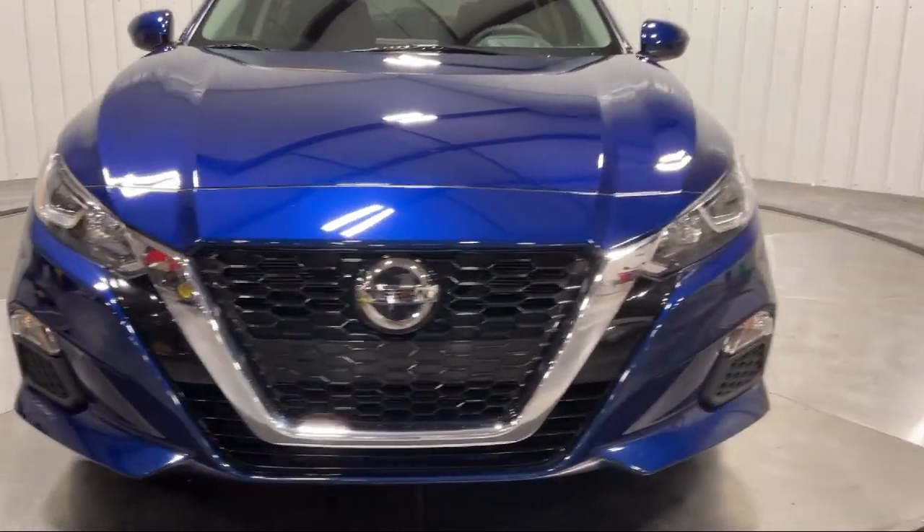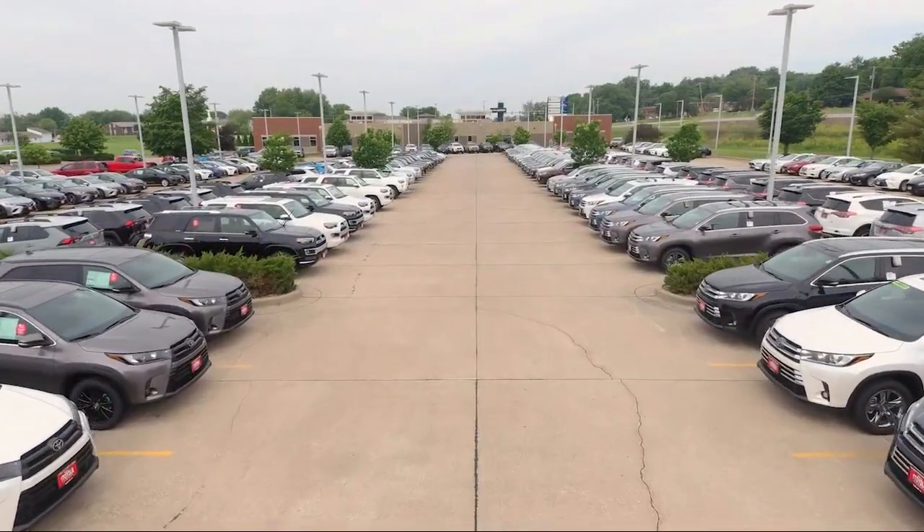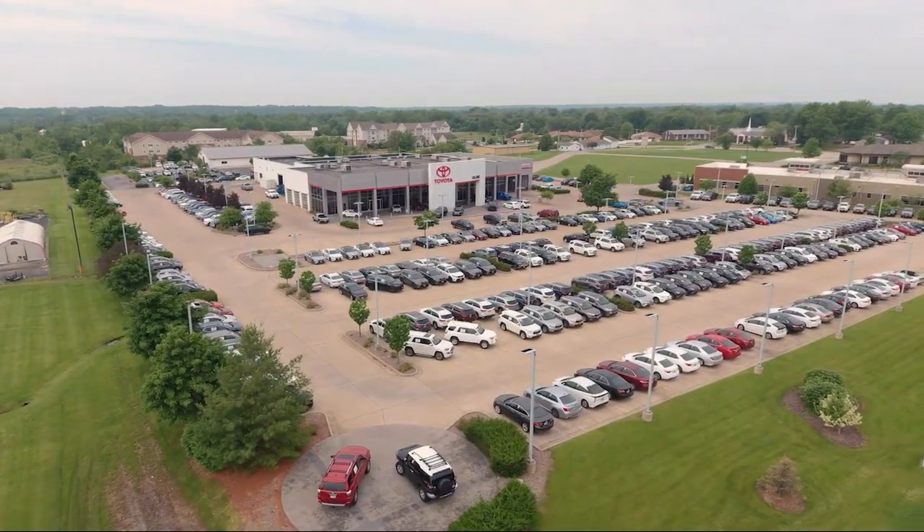Plus, Highland Toyota will pay top dollar for your trade. Visit our friendly and knowledgeable staff today at our dealership on John Deere Road and 53rd Street in Moline, or online at highlandtoyota.com. We've got the inventory.